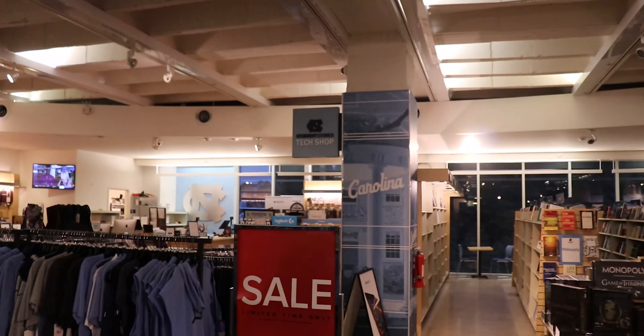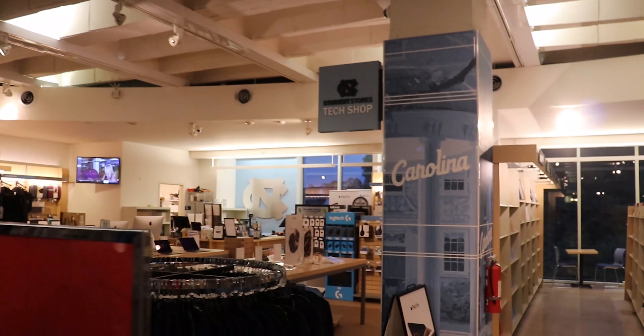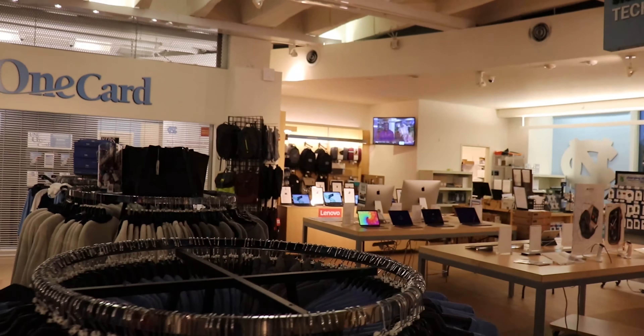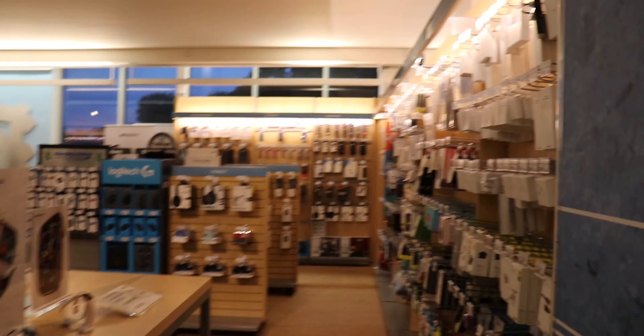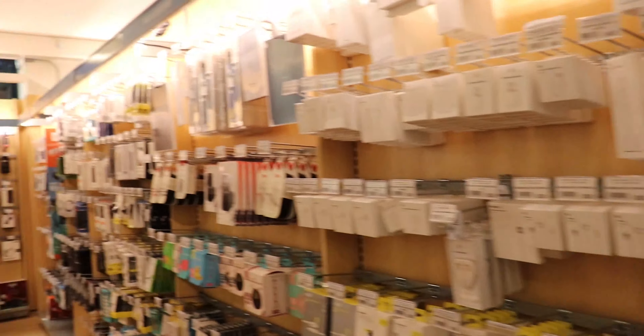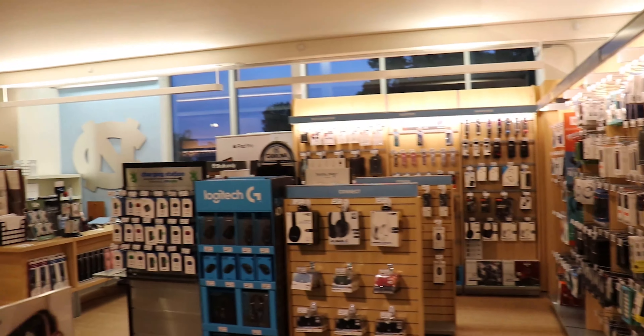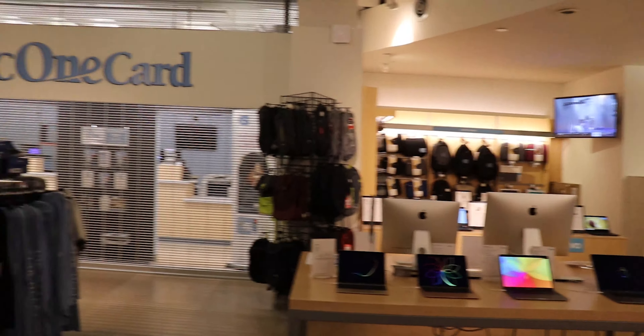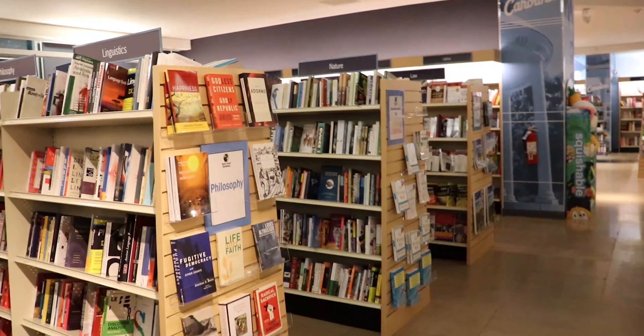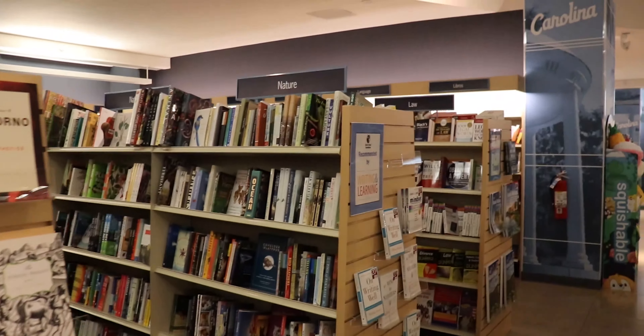Back over here is the tech shop — you've got laptops, laptop cases, camera equipment, headphones — basically everything you need. They don't sell 128 gigabyte SD cards though, because I went looking for those one day and they definitely didn't have them, but they've got all your basic needs for anything electronic.